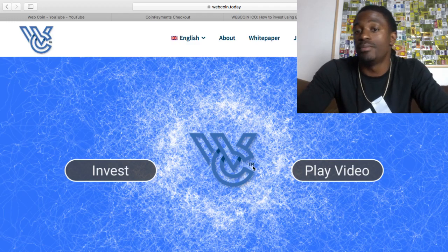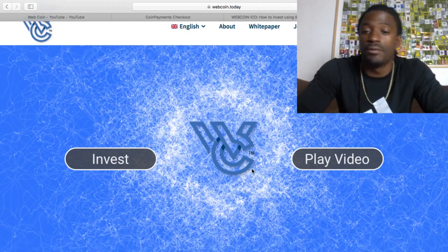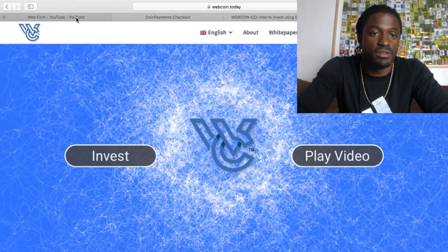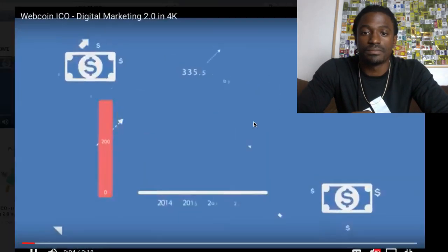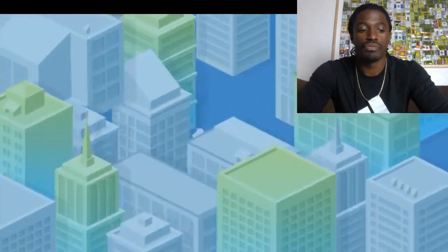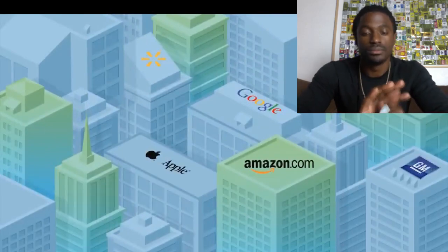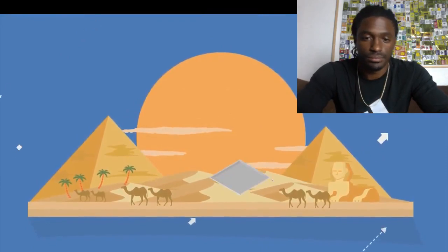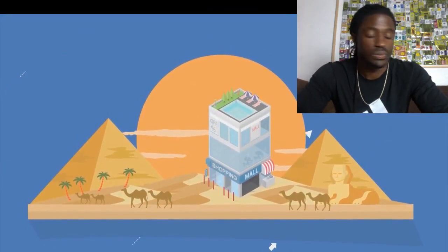So now that we're back to Webcoin — what is Webcoin, what does it do? We're going to play this quick video. It goes up exponentially. Companies spend more than ever before. Until now, this level of execution demanded either the resources of a Fortune 500 company or the time trying to do it yourself.